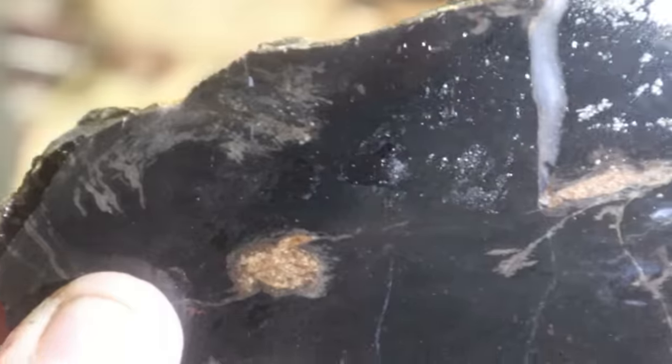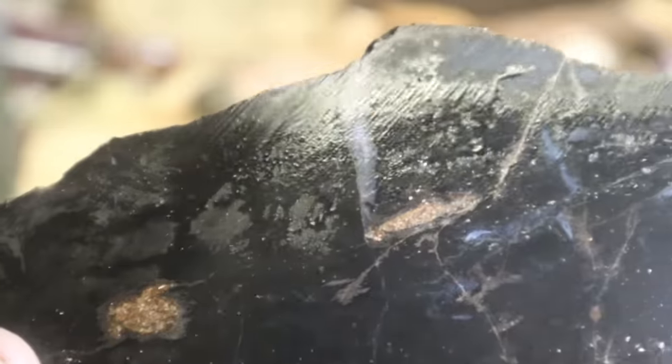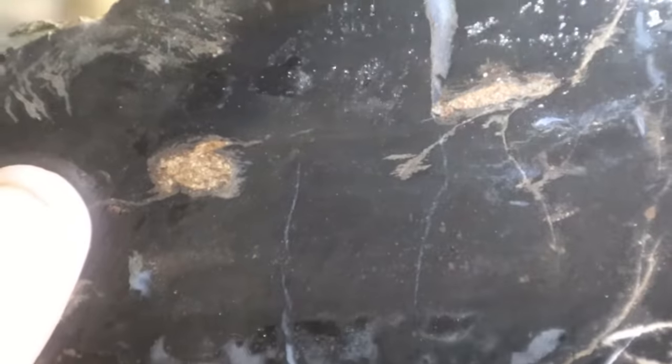Not all of the pieces are dark like that though — I've seen some that are more rich reddish browns. But dang, that's crazy. There's one more test I wanted to run.